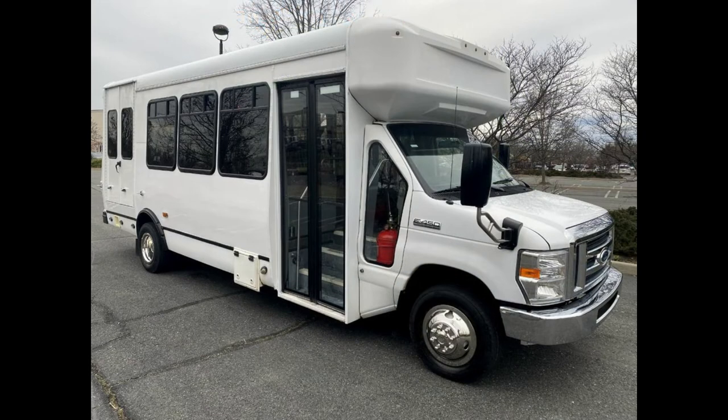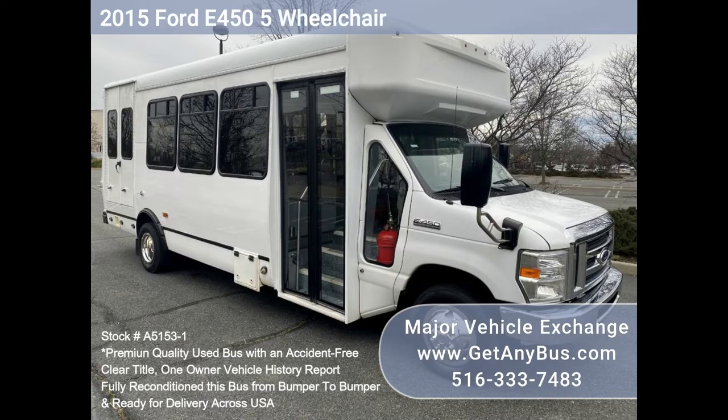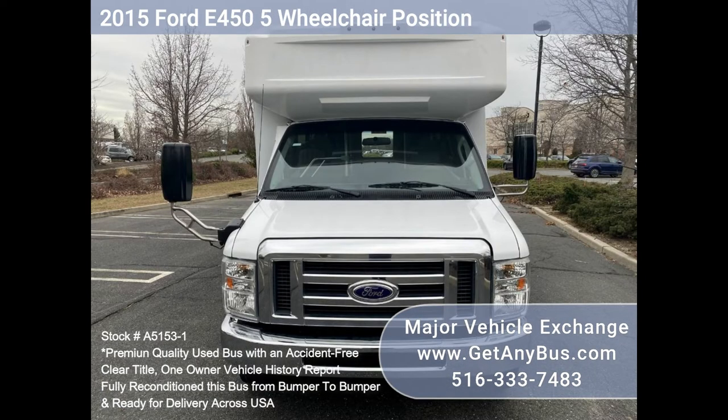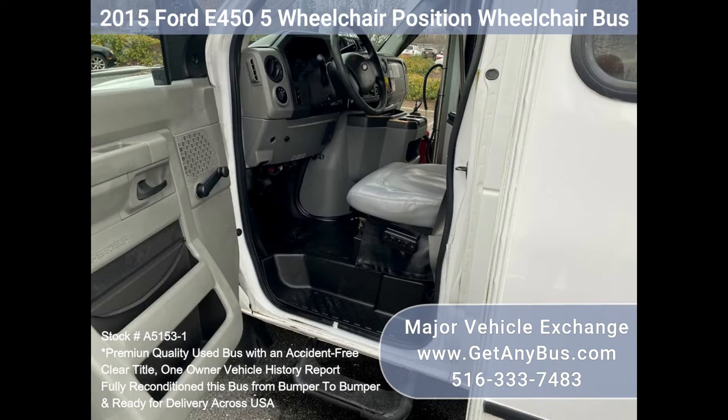Major vehicle exchange — 2015 Ford E450 wheelchair position wheelchair bus, stock number A51531. Fully reconditioned E450 shuttle bus, DOT maintained and equipped with a reliable 6.8L Ford V10 engine and automatic transmission with overdrive, and just 126k miles.